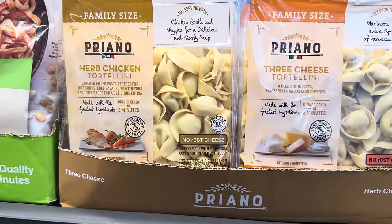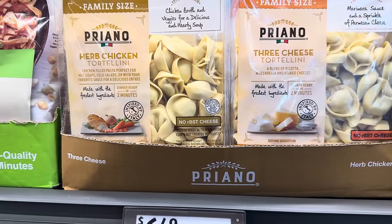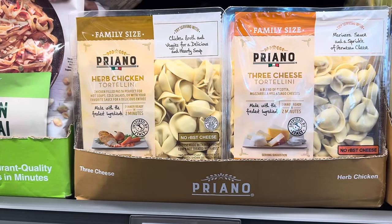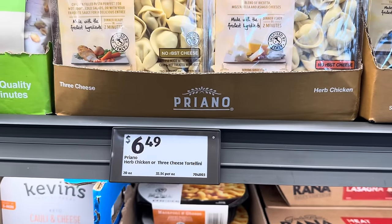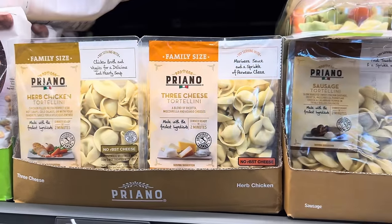Here's something different I haven't seen before — herb chicken tortellini. Chicken filled pasta, perfect for hot soups, cold salads, or with your favorite sauce for a delicious entree. Do you guys eat tortellini on a salad? What am I missing there? Oh, maybe a pasta salad. Okay, sometimes I'm slow, but that's okay. $6.49.